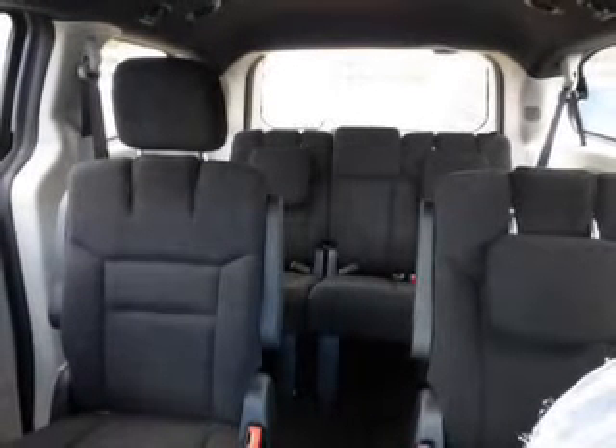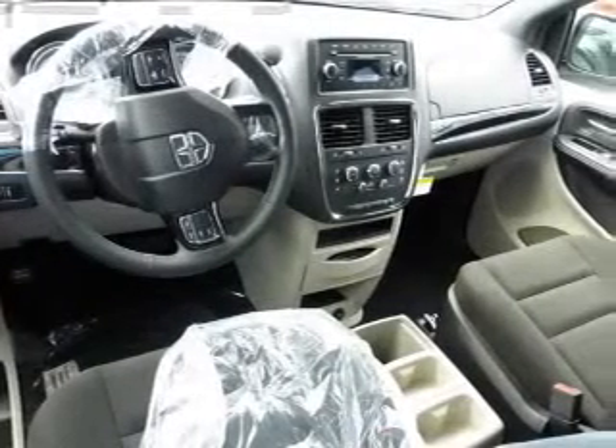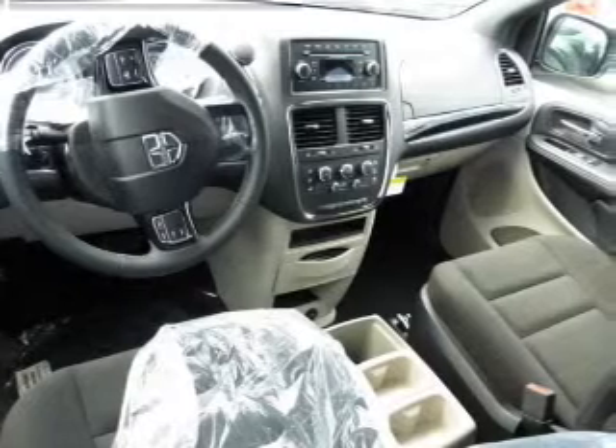Inside you'll find a third row seat, Bluetooth connectivity, an auxiliary input, steering wheel controls, rear temperature controls, curtain head airbags, front airbags, side airbags, child safety locks, and cruise control.